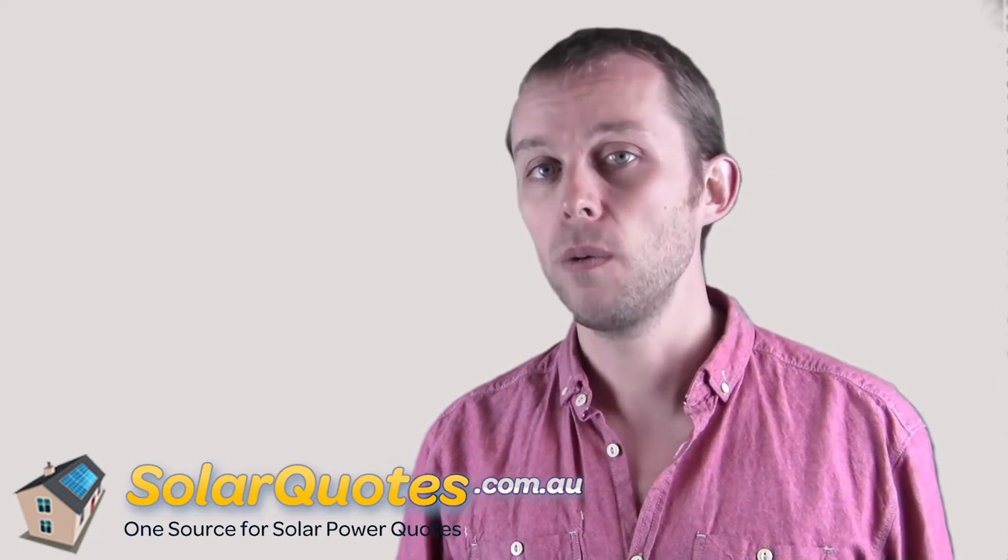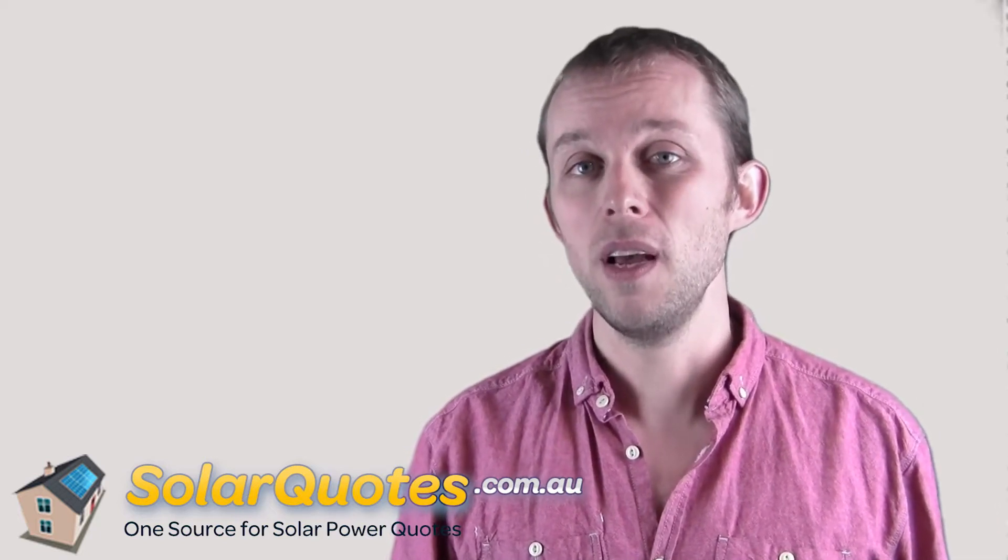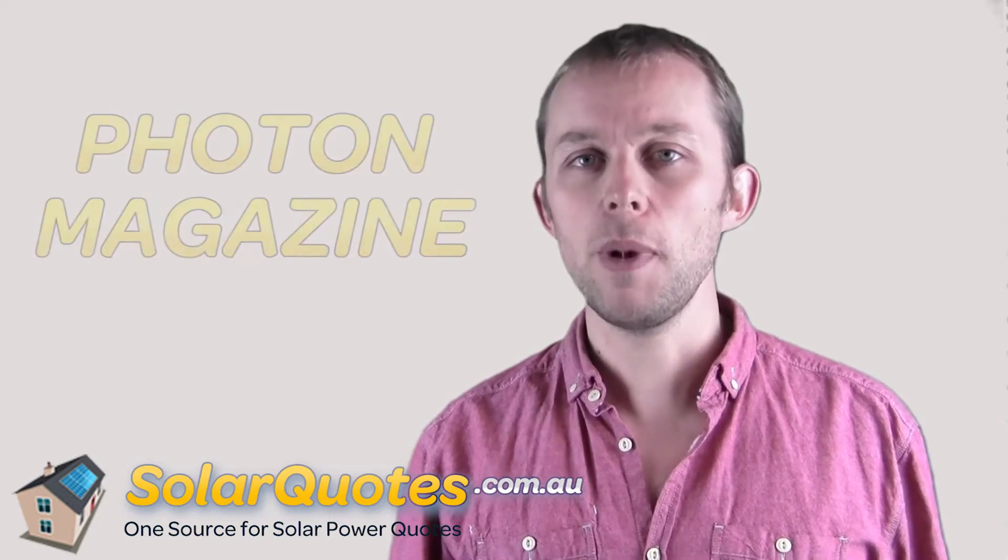If the panel is on the list and it gets a good performance ratio, that's a good sign it's a low-risk, good quality panel. If you can't find it on the list, give the panel a chance — do your research. Google a magazine called Photon Magazine; that's the industry Bible and they do loads of solar panel tests.